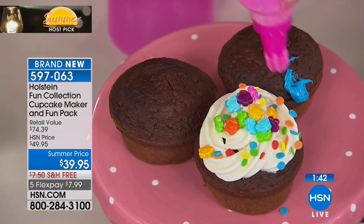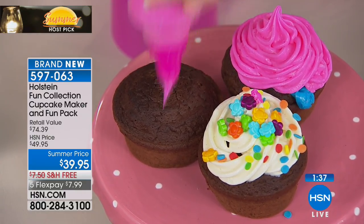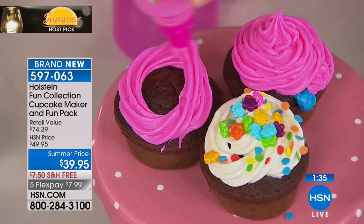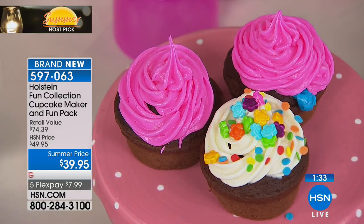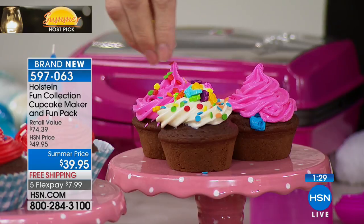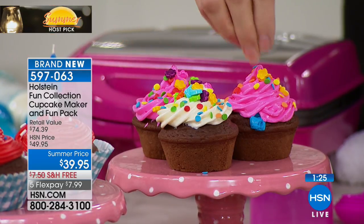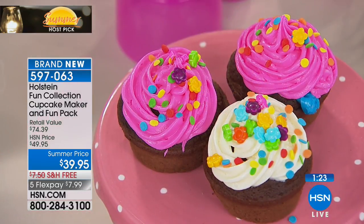You're also getting the piping tube, which is great, and eight different tips — so even if you're not a gourmet baker, all these different tips make things really fun. You're even getting a writing tip, so you could write 'Happy Birthday Valerie' or 'Happy Anniversary' right on the cupcake.